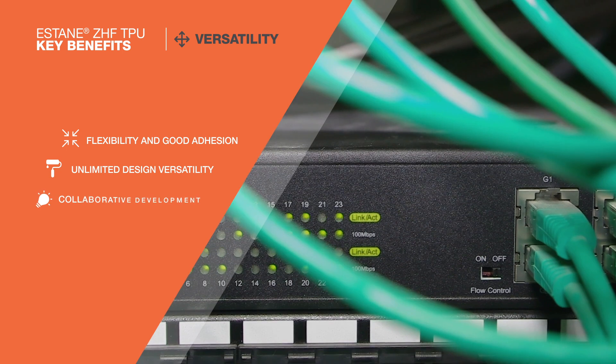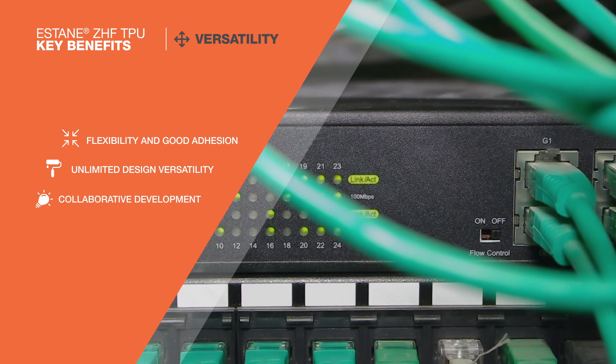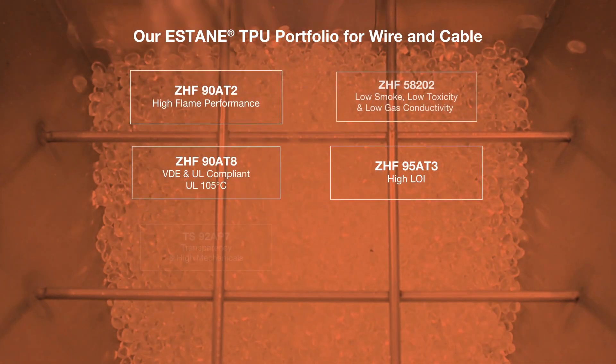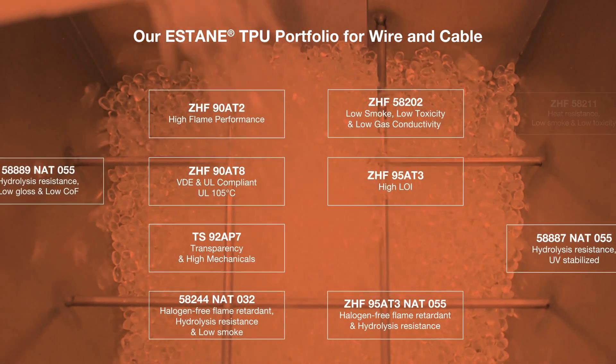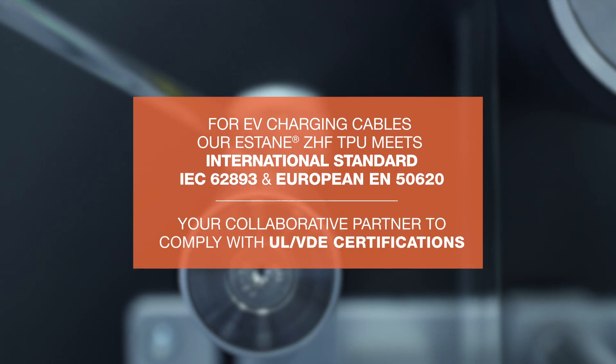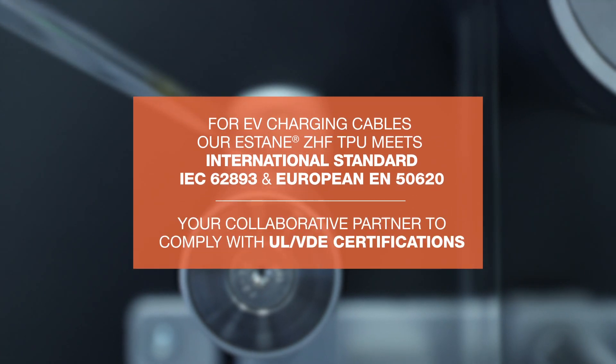Lubrizol as a partner works with customers to develop solutions from concept to commercialization. Several new halogen free grades have been added to the Estane ZHF flame retardant product range to elevate cable performance. Estane TPU meets the main cable related international certifications and European standards.